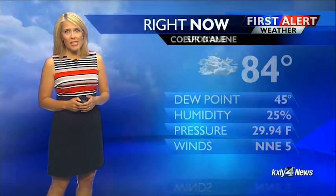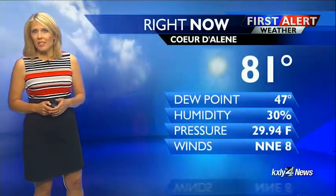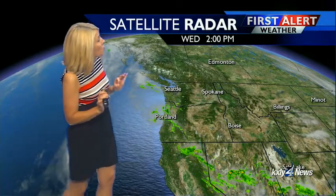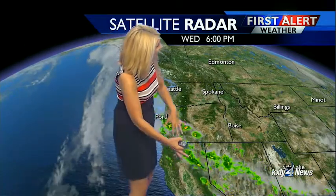84 right now in Spokane and smoky. Our air quality is in the very unhealthy range. Winds out of the northeast at five miles per hour. It is smoky in Coeur d'Alene with northeast winds at eight and 81. A glimmer of hope for some precipitation as our flow becomes more southerly — that's going to help push out some smoke late tomorrow and into Friday, and may bring up enough moisture to bring some showers and isolated thunderstorms.